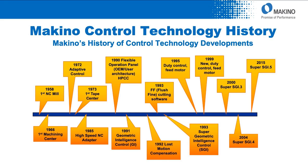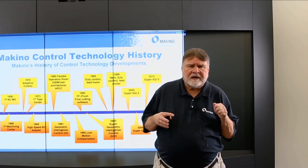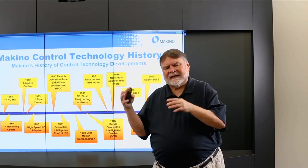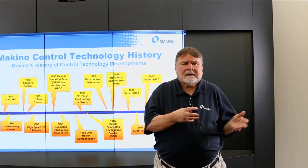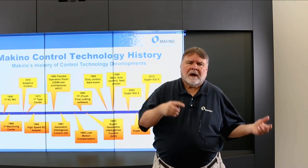Makino has had a very long history, starting way back with the first NC control on a machine. GI started to be developed, then motor control, lost motion control, second generation control and feed software, SuperGI 3, SuperGI 4, SuperGI 5. We're on our fifth generation of this proprietary Makino product — from a company that cut its teeth in the die and mold industry, very familiar with 3D contouring of complex geometries.